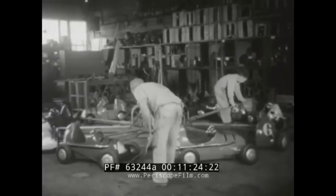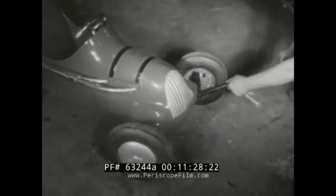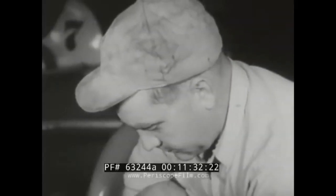This ride is called the Mijo Racer. It lets young passengers do a certain amount of steering as they go round and round — not enough, though, to get them into any trouble.